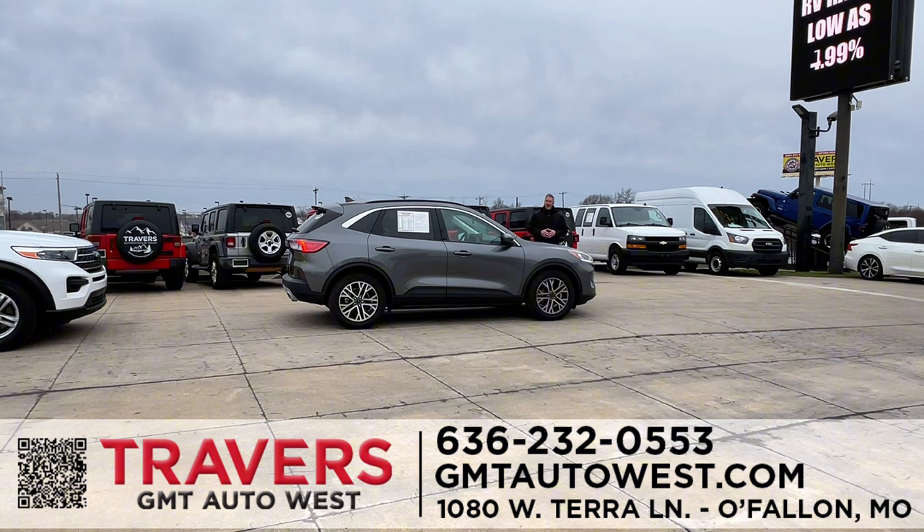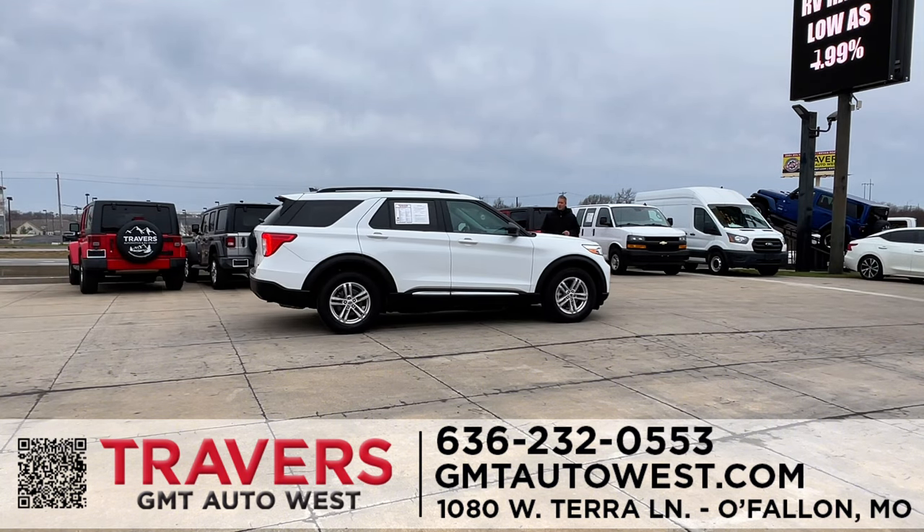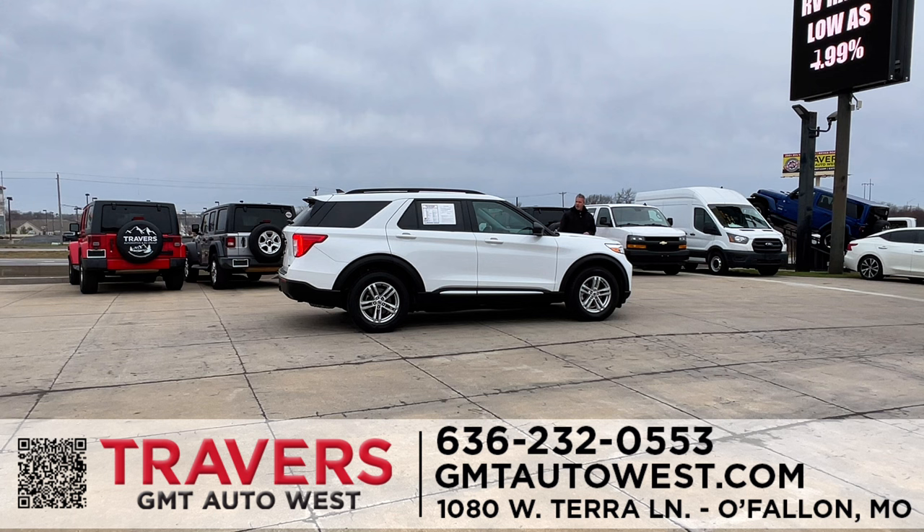A 2021 Ford Escape — all-wheel drive, one owner, full power, full factory warranty. And a 2021 Ford Explorer — whether you want the XLT or the Limiteds, we have them in stock in two-wheel and four-wheel drive. Travers GMT West at Highway 70 and Bryan Road in O'Fallon, Missouri — open Monday through Saturday. We appreciate everybody tuning in every week. Financing for everyone — we'll see you next week.